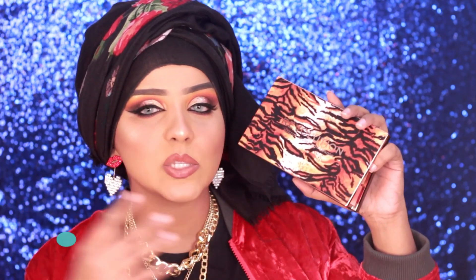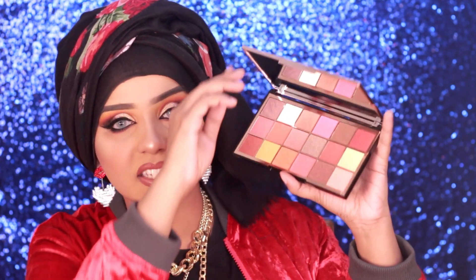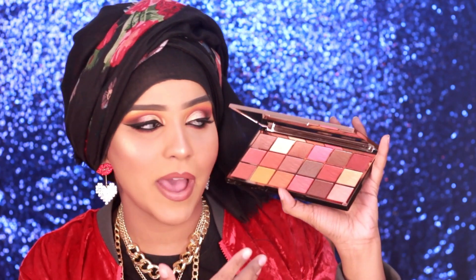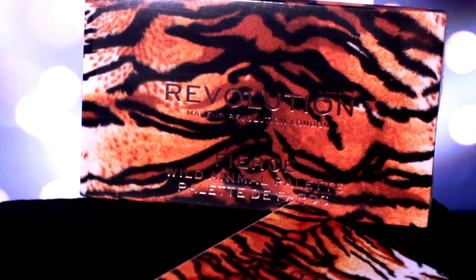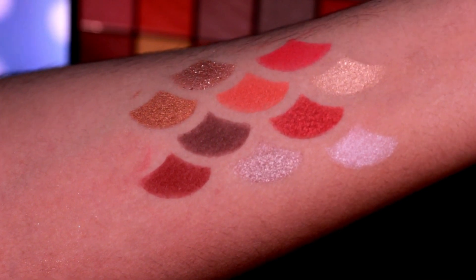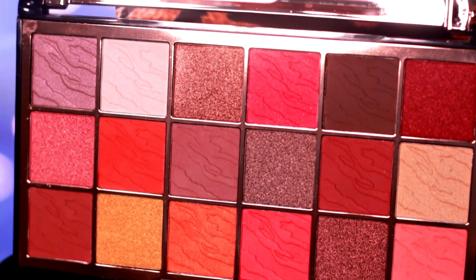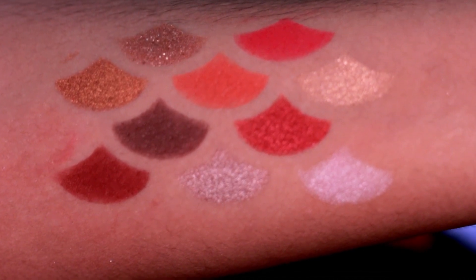Next from the Wild Animal range, we have the Fierce palette. This one has a beautiful tiger print on top and is cohesive with the packaging. This is a very warm palette — you get all of the warm shades you might need to do a warm or neutral eye look. It tends to be more on the neutral side, but there are pops of color like reds and oranges. They are very pigmented and beautiful, plus you get a lot of shimmery eyeshadows more on the bronzier and red side. If you're a warm lover, this is the palette for you.